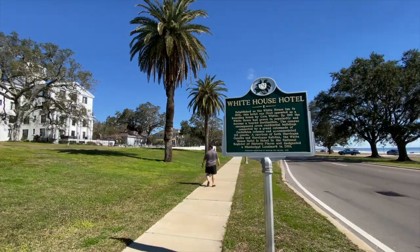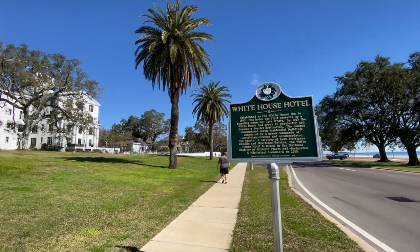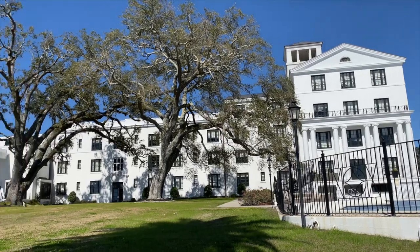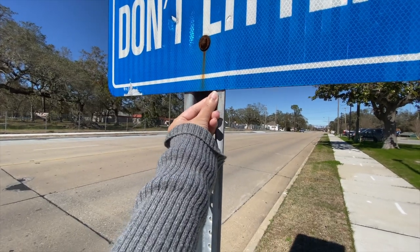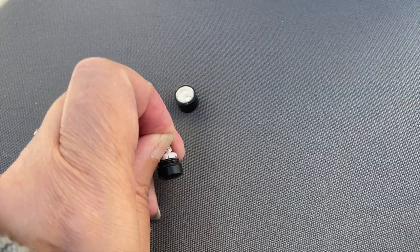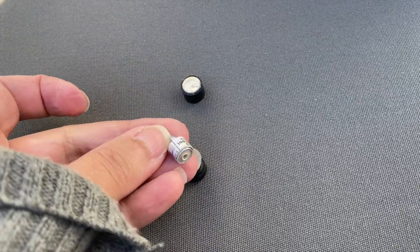We're down in Biloxi for the afternoon and we just stopped by the gorgeous White House Hotel right here on Biloxi Beach. This is the first time we found a Mississippi geocache, and I think this is the first time we've shown you a nano cache. It's a very tiny little magnetic cache — it just has a little strip of paper in there for you to write your name on. We found it on a magnetic signpost here on the street.